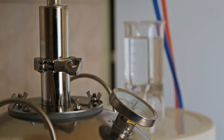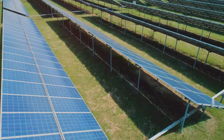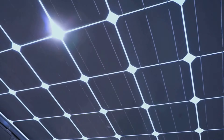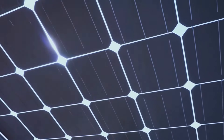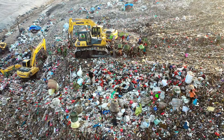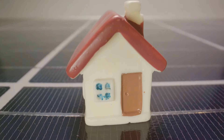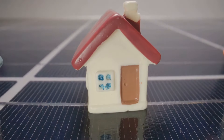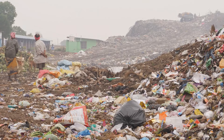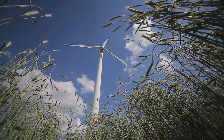Section 4: Empowering individuals — the impact of DIY biogas. Building a biogas system empowers individuals to take control of their energy production. It reduces reliance on centralized power grids and allows us to manage our waste responsibly. Imagine a world where our trash becomes a valuable resource. Every cubic foot of biogas produced at home is a step towards energy independence and a reduction in greenhouse gas emissions.